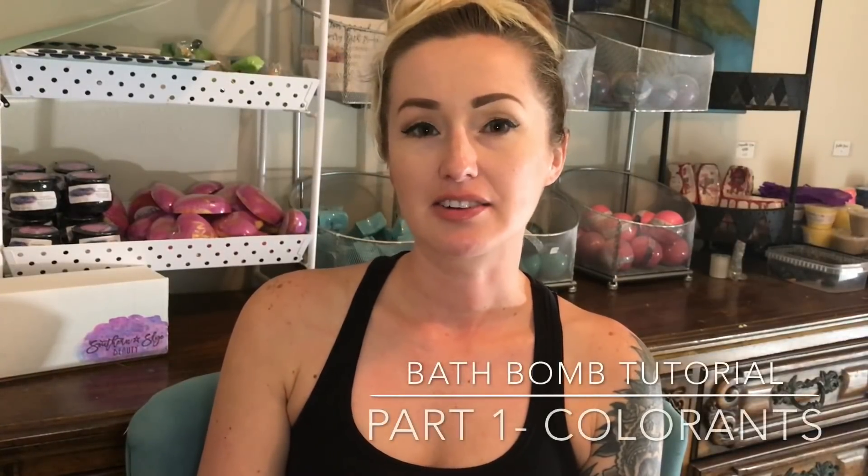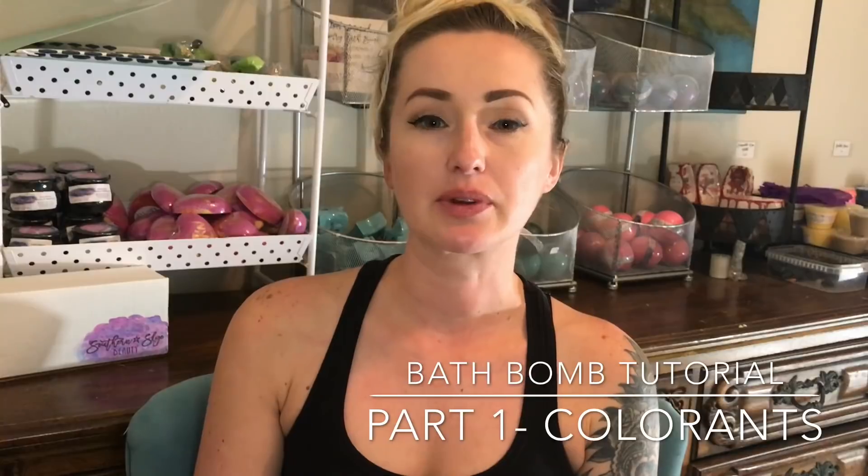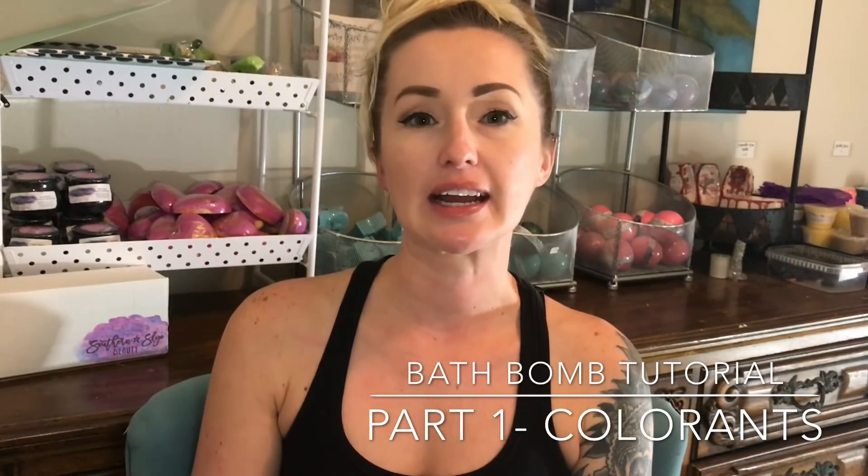Hey everybody, it's me Autumn with Southern Sky Beauty and I hope everyone had a really great holiday and New Year. Let's just jump right into it. I have a very cool four-part tutorial planned for you guys. It's going to be a bath bomb tutorial for beginners. Each section is going to cover very important topics in regards to bath bombs, and this first topic is basically about bath bomb colorants — their pros, their cons — and I'll follow up with a little demo so you guys can get a better visual of what I'm talking about.